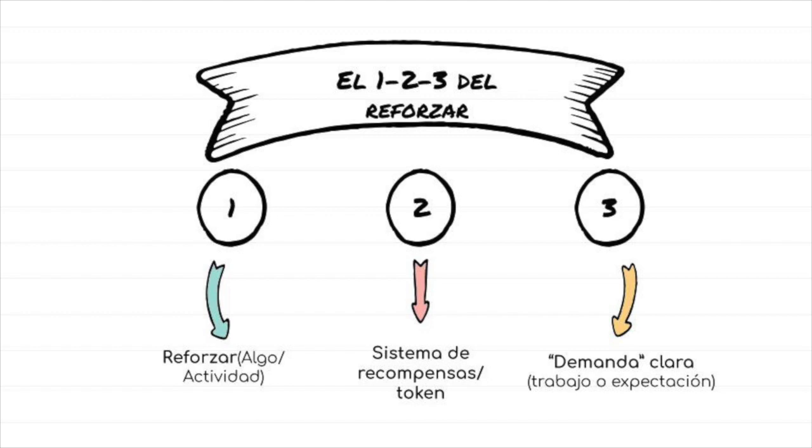Picking motivating reinforcers, a visual system they can see to know when they will get that reinforcer, and setting clear rules on how the system will work.